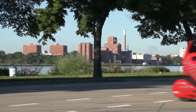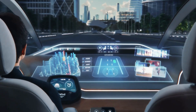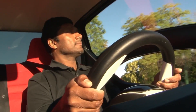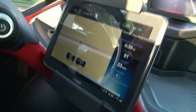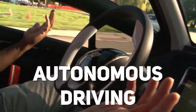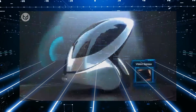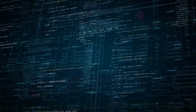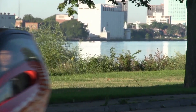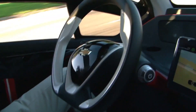Beyond its exceptional range, the Chevrolet NV20 boasts a suite of advanced features that redefine the concept of driving. Equipped with state-of-the-art autonomous driving technology, this car offers a full autonomous driving experience. Its intelligent sensors, cameras, and advanced algorithms work in harmony to navigate the road safely and efficiently, providing passengers with a truly hands-free and stress-free journey.